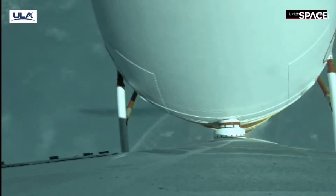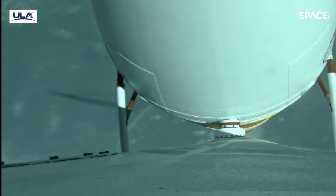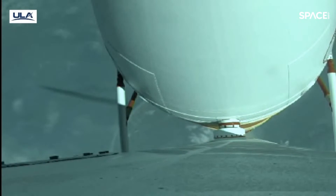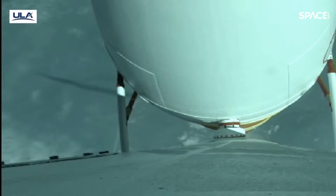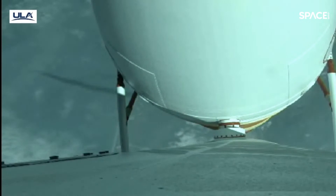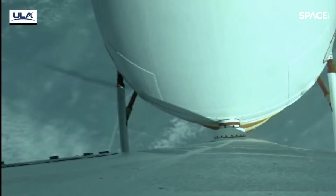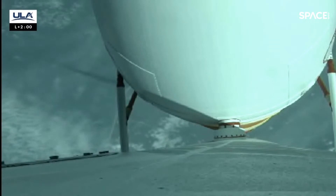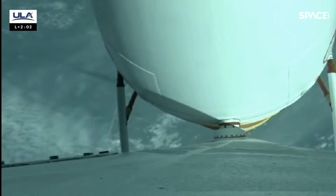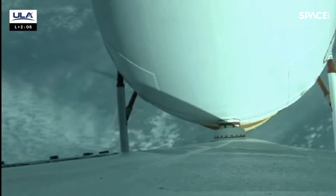We've passed through Mach 1 and Mach 2. Everything looks good. Off-repeats operating as expected. We've fired the pyrovalve pressurizing the reaction control system on second stage. Structure is coming up — everything looks good there.